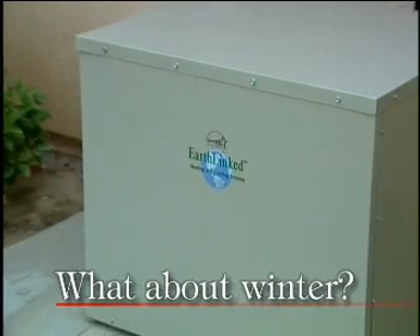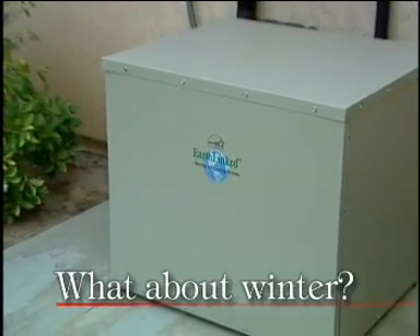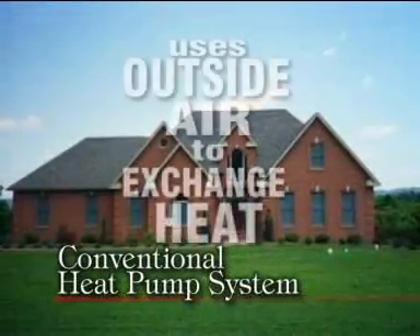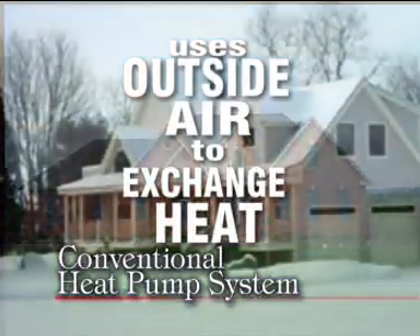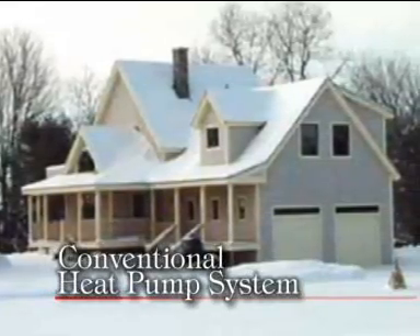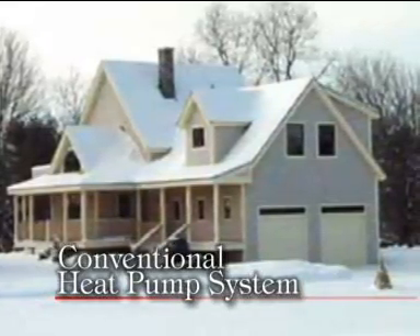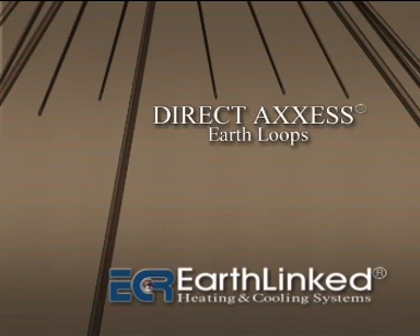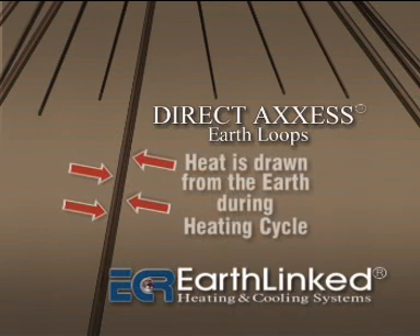And what about winter? Does an Earthlinked system offer similar advantages as a heating system? The answer is yes. A conventional heat pump uses outside air to transfer heat. This outside air can be below freezing in many cases, and that means your heating system is using more electricity to provide heated airflow into your home or office. With an Earthlinked system, the Direct Access Earth Loops are used to exchange heat from below ground. Using the Earth's constant ground temperature, heat is put back into the system, and then ECR Technology's Earthlinked heat pump transfers that energy into comfortable airflow.